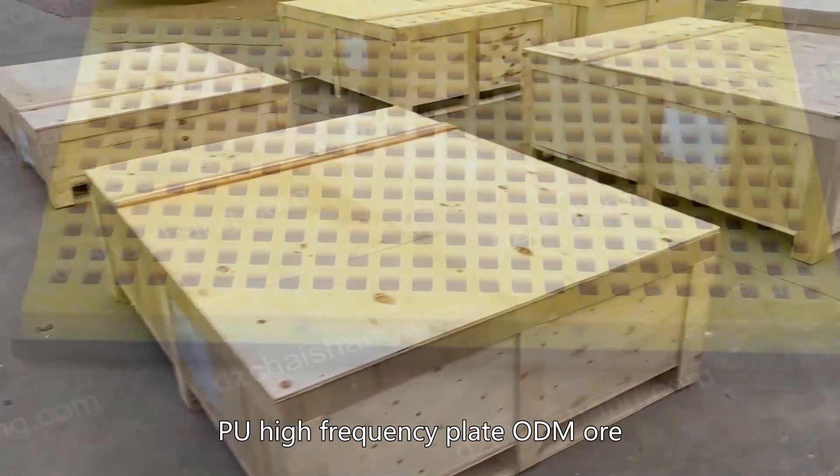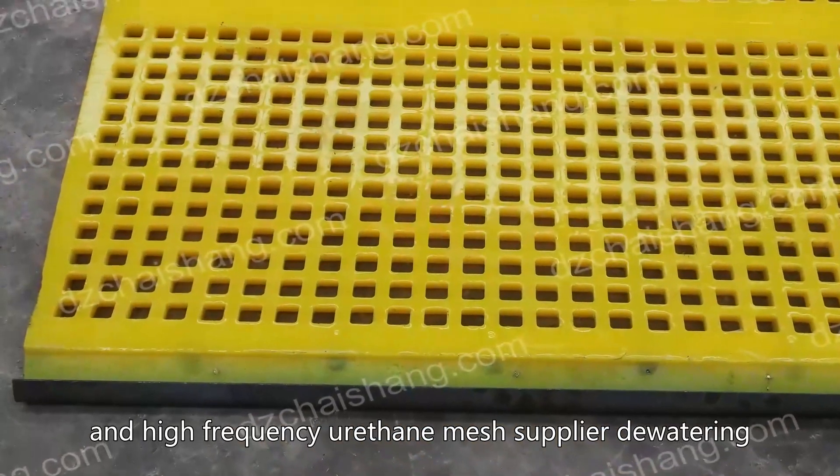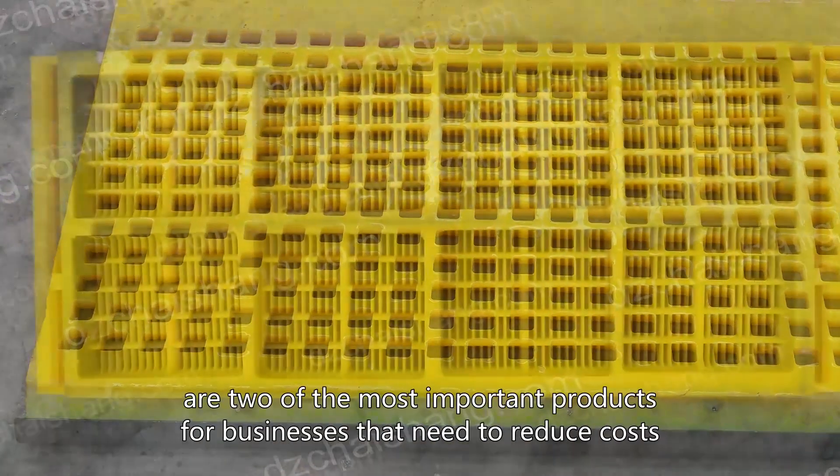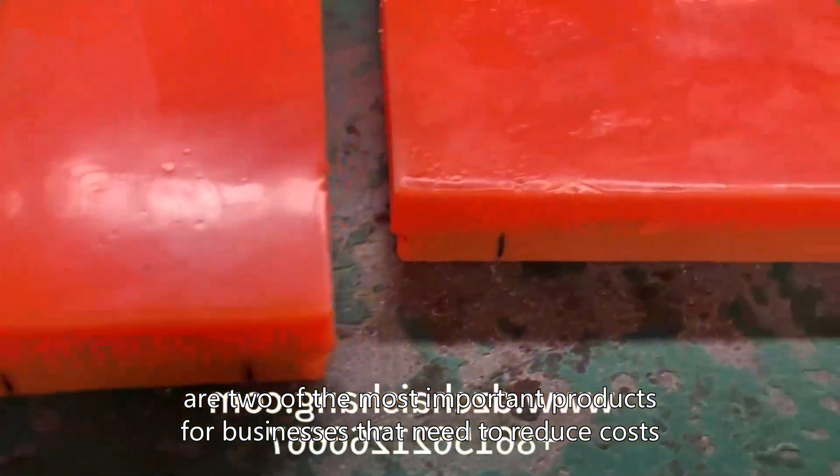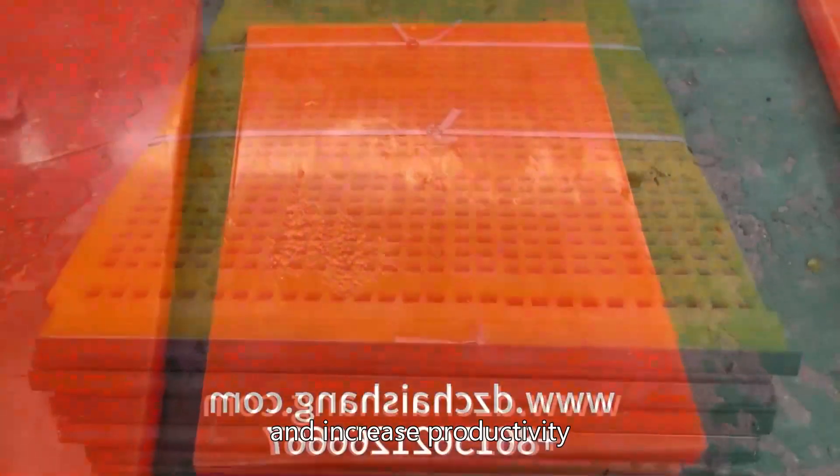High Frequency Plate ODM and High Frequency Urethane Mesh Supplier dewatering are two of the most important products for businesses that need to reduce costs, improve efficiency, and increase productivity.